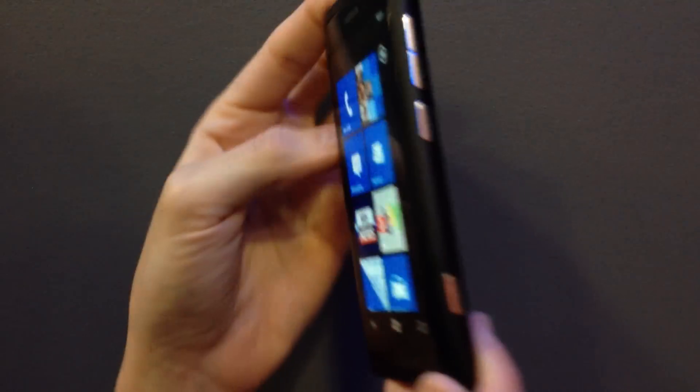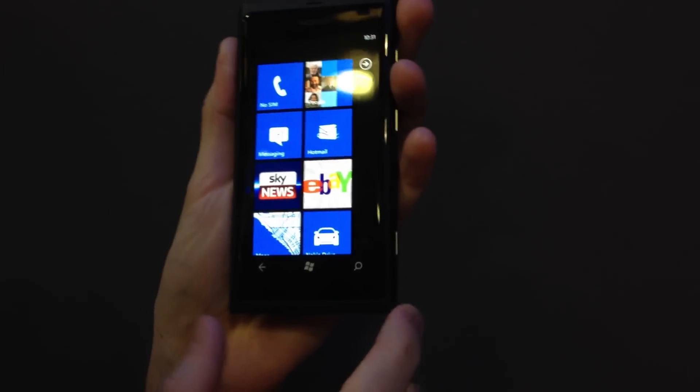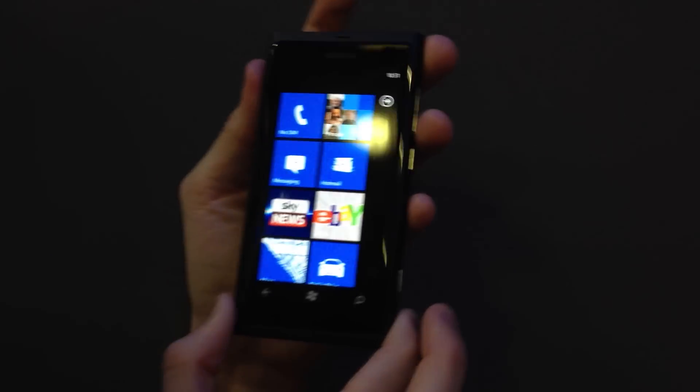The Lumia 800 is made of a polycarbonate shell which feels really light and sturdy in the hand. It's got a 3.7-inch AMOLED display which stretches over as much of the front face as possible, so we're really maximizing the screen real estate here.